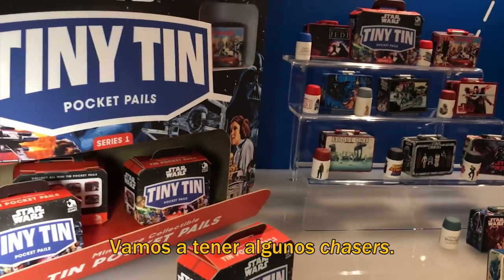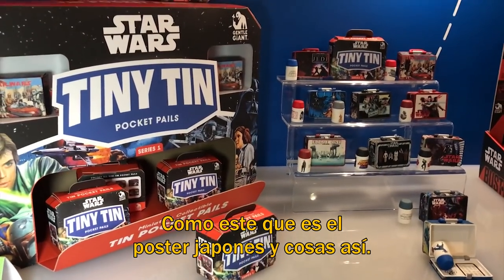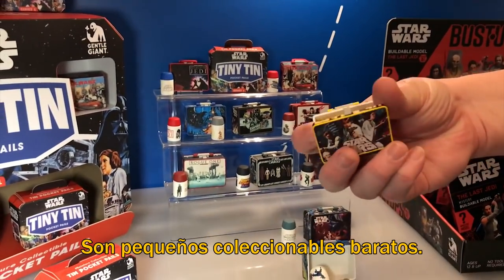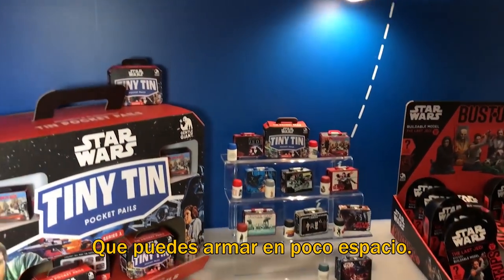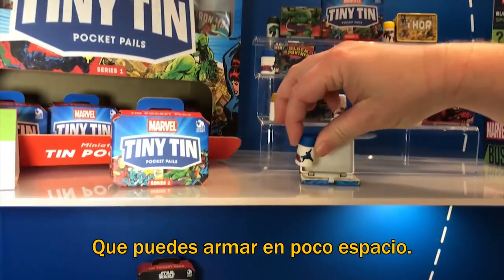We might have some chases in the line, like this is the Japanese poster art, something like that. They're just fun, cheap collectibles that you can build. You can see you can put a lot of them in a small amount of space.